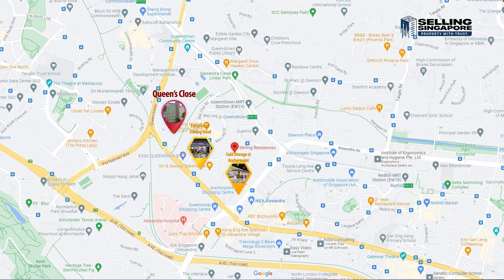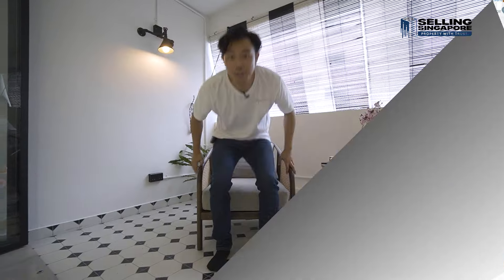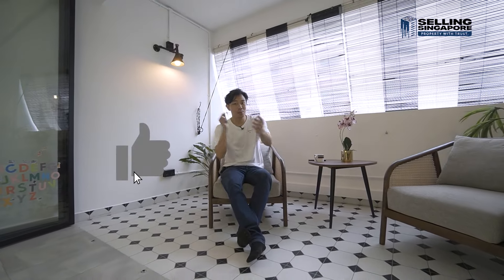Let's talk about the nearby amenities. For supermarkets, you have FairPrice and Cold Storage all within six minutes' walking distance. For MRTs, Queenstown MRT is just 2.2 kilometers away, and there's a bus stop just one minute away that will take you across the island. We're also close to schools like Newton Primary and Queenstown Primary and Secondary, all within a two-kilometer radius.